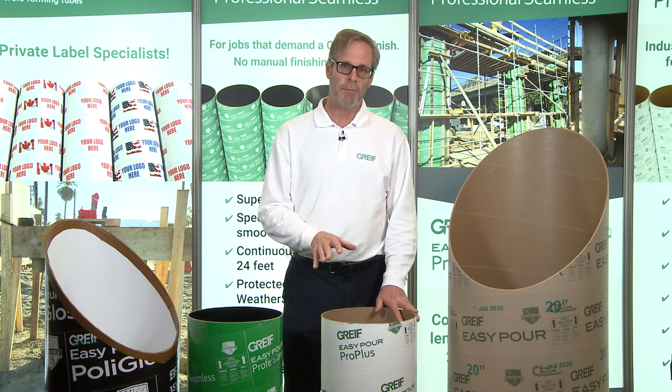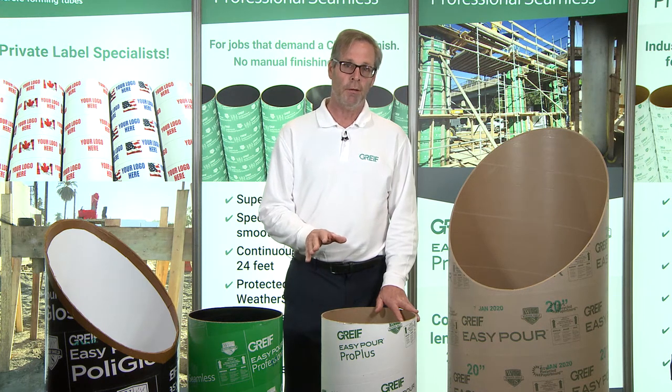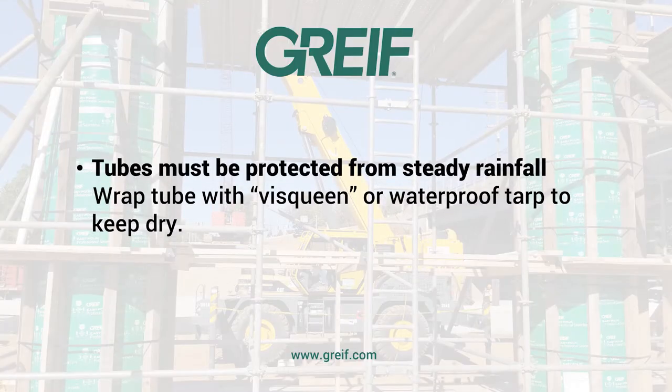Also, when stored on a job site, we recommend that when rain is expected, keep the tubes protected from steady rainfall while they're stored on their side. What we recommend is that you use Visqueen or a waterproof tarp to completely cover the tubes to protect them from the elements and keep them dry.